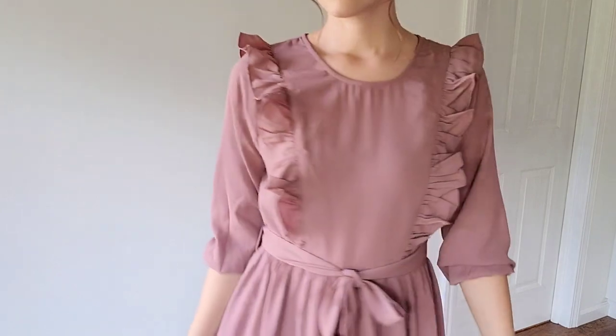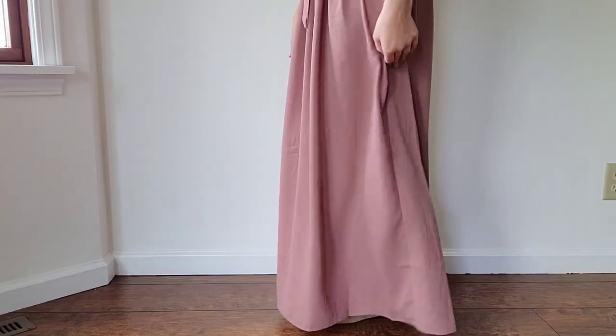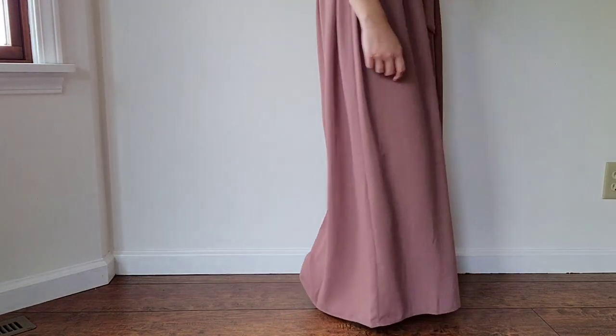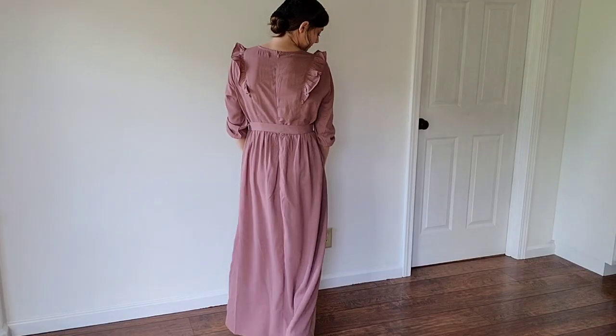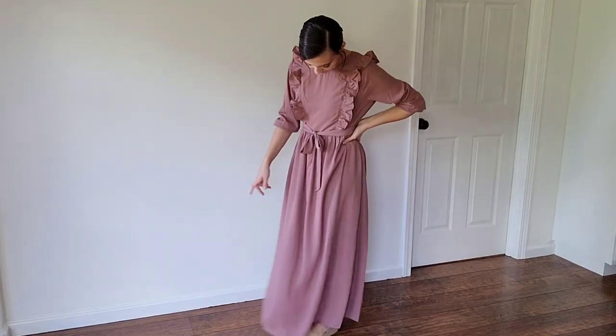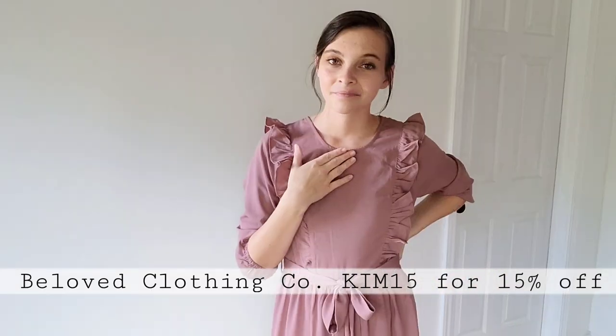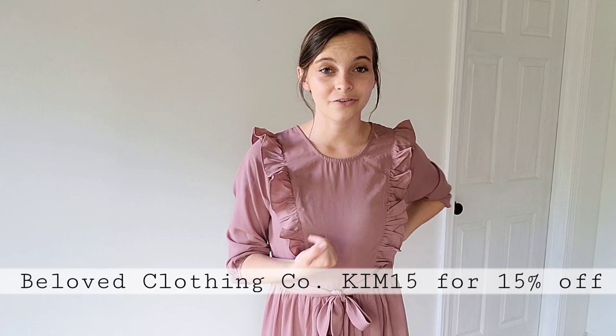The first dress I want to show you is this beautiful rose mauve colored dress from Beloved Clothing Company. Just for reference I am 5'3 and this dress touches almost to the floor. I typically wear a size small and that's what I have on here — it fits perfectly. The sleeves are three-quarter length so they reach just below the elbow. The quality of this dress is incredible. This dress is fully lined, which is my favorite feature on any article of clothing because I don't particularly love layering.